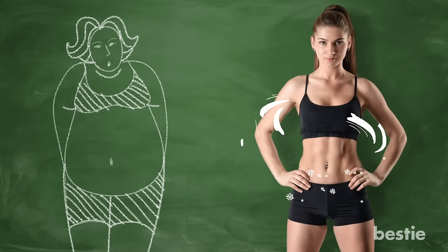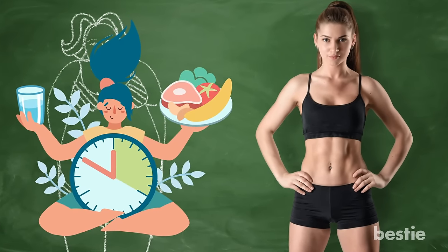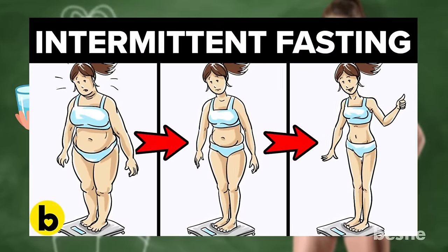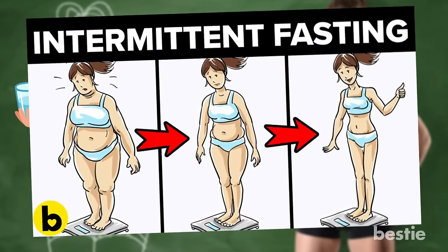Before we continue — are you looking to get in shape? Have you ever thought about fasting? Check out our recent video on 8 types of intermittent fasting and how it helps you lose weight. Now back to our video on foods to eat during chemotherapy.